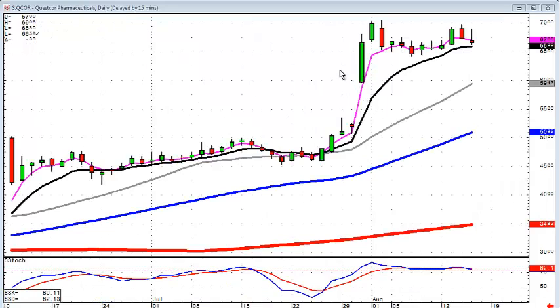But also charts like QCOR, with a fry pan bottom — probably a cup and handle — it has not been able to close back below the T-line. This slow curve fry pan bottom is usually an indication there's something going on here other than worrying about what the market direction is doing. Look for a little cup and handle; if it breaks up through this level you should have a strong price move.